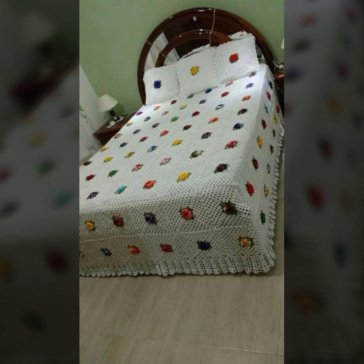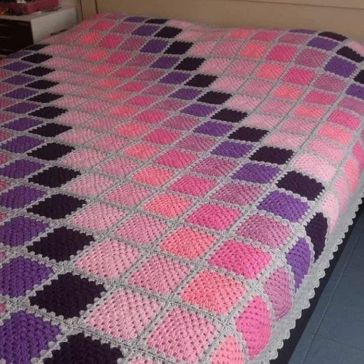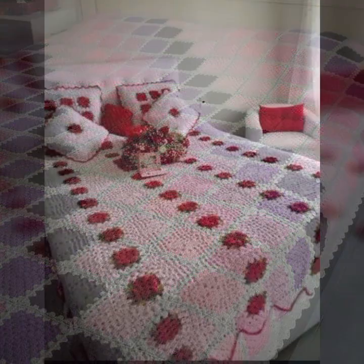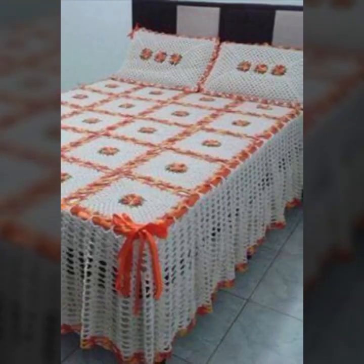How were the designs of these beautiful and trendy crochet bed sheet patterns? You can easily make these very beautiful bed sheets if you know crochet work.